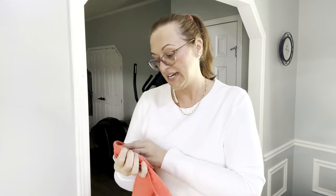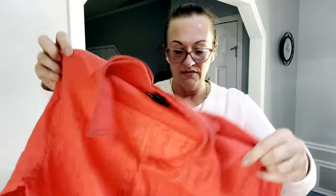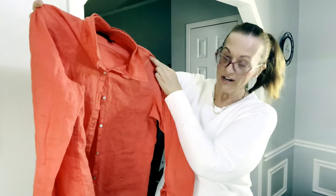This one is coral, and the brand is Jones of New York — 100% linen, size XL. It's a very pretty, rich coral color.